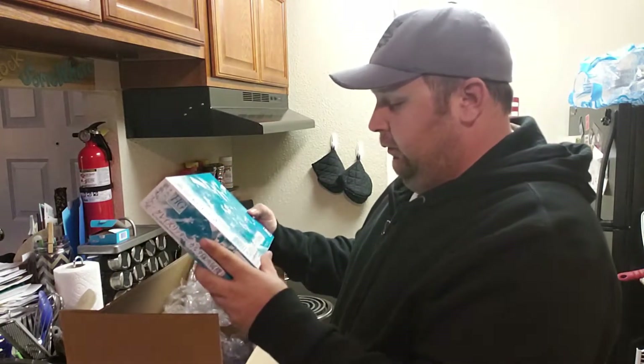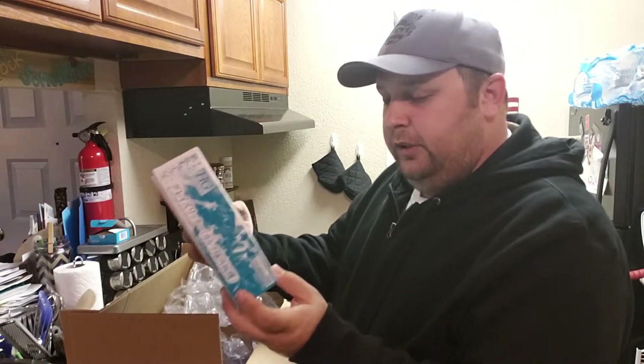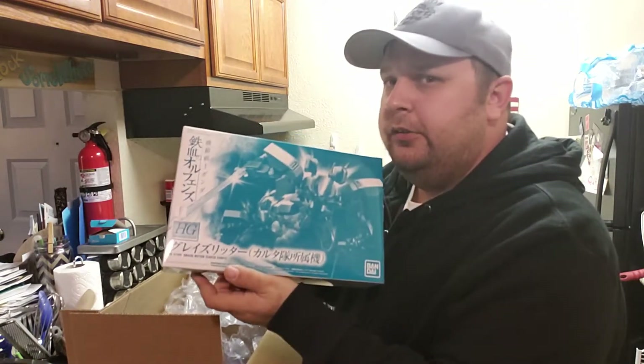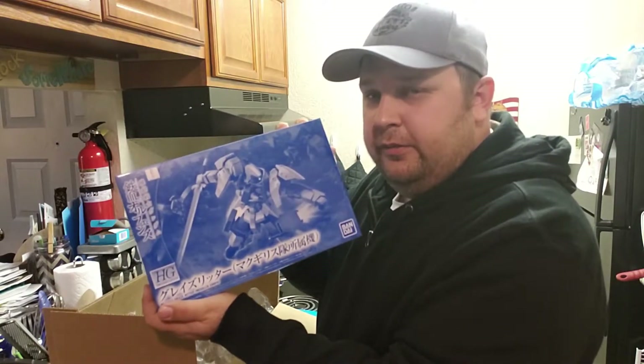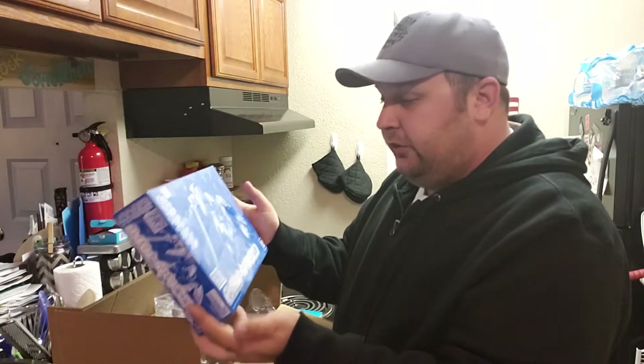Something that you guys probably thought I forgot about — and I did. We have the P-Bandai Gundam IBO Graze Ritter Katakuri. Yes, it's another Graze. Can you guess what else is in this box? Yes, it's another Graze. But this time, it is the Graze Ritter McGillis Core.